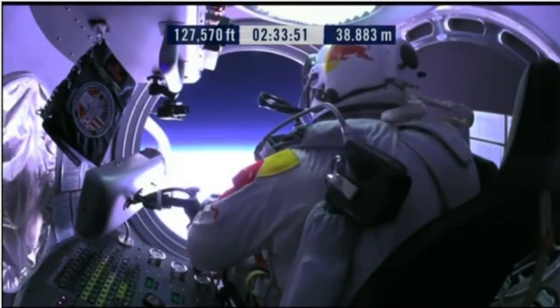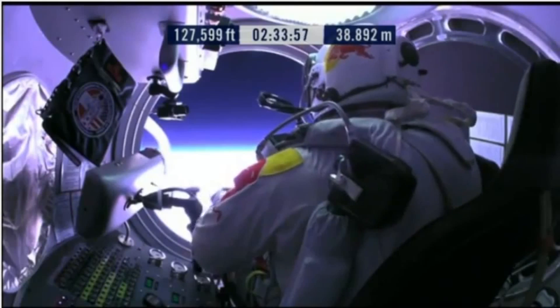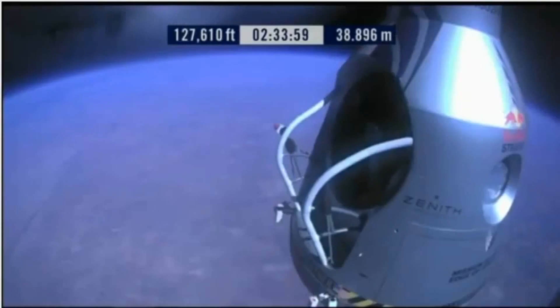Door is open. Door stop is engaged. Okay, item 26: move seat to the rear of capsule. Item 27: lift legs into the door threshold.